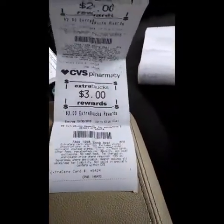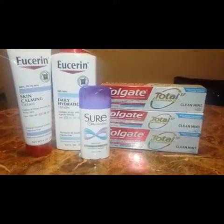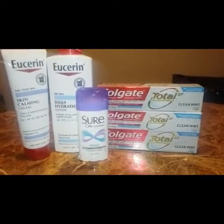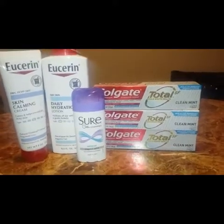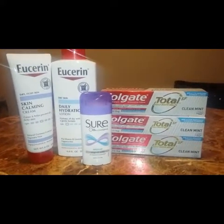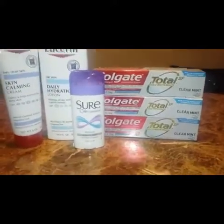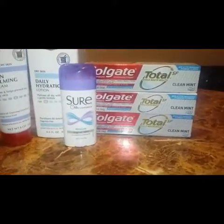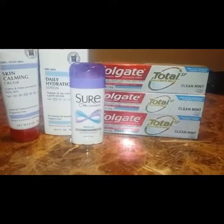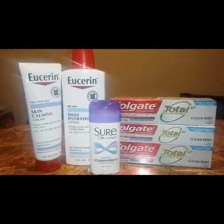Next I have the Eucerin, the Shore deodorant, and the Colgate toothpaste. The Colgate toothpaste is on sale for three dollars and 49 cents — when you buy one you get back a two dollar extra book, with a limit of two. The Eucerin is on a spend-twenty-get-ten-dollar-extra-book deal. The Shore deodorant is two dollars and you get two dollars back — no coupons needed, just a great deal.